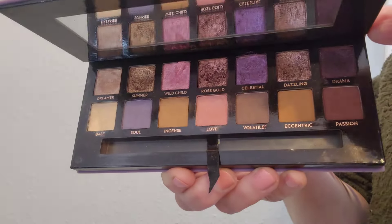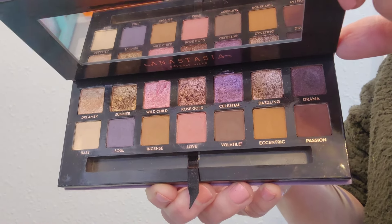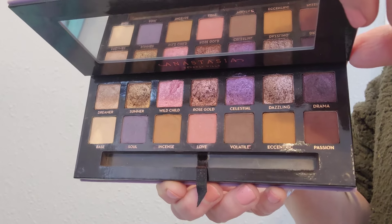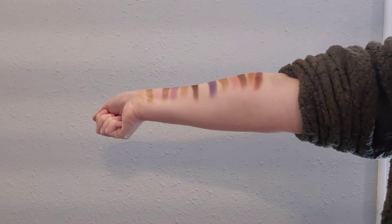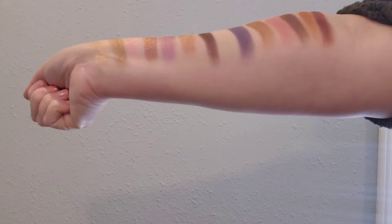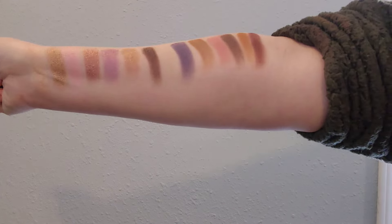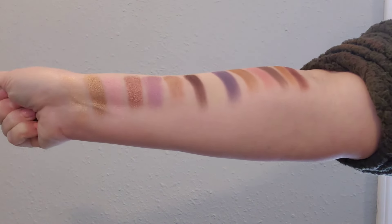We're first going to start with the palettes that you can't get anymore. This is my Anastasia Beverly Hills Norvina palette. I love this palette so much because the shimmers are so smooth and creamy, the mattes are really blendable, and it offers a really great everyday look.